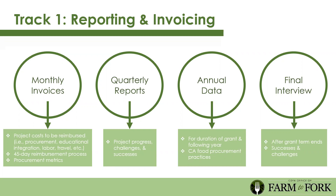We're also requesting annual data for the duration of the grant and the following year. Monthly invoices and quarterly reports will feed into the annual data collection. We'll also ask how your procurement practices have evolved over time. We're requesting that grantees also submit data the year after the grant program ends so we can see if the project sustained—this is pilot funding and the only way to know if impact sustained is to ask.